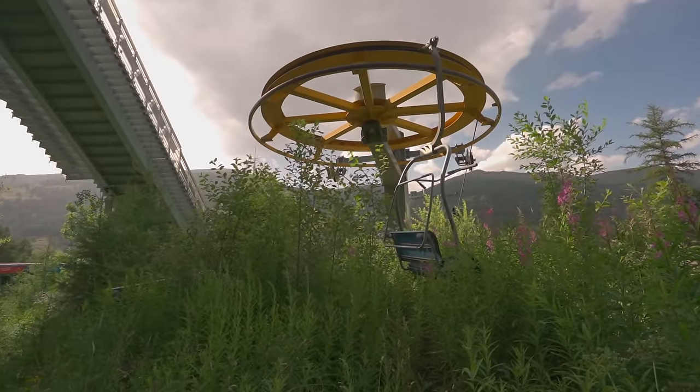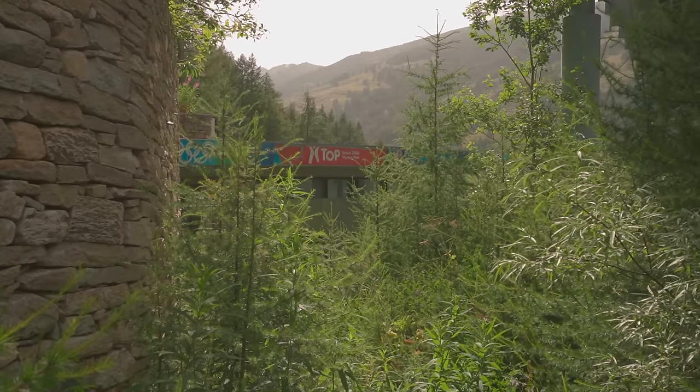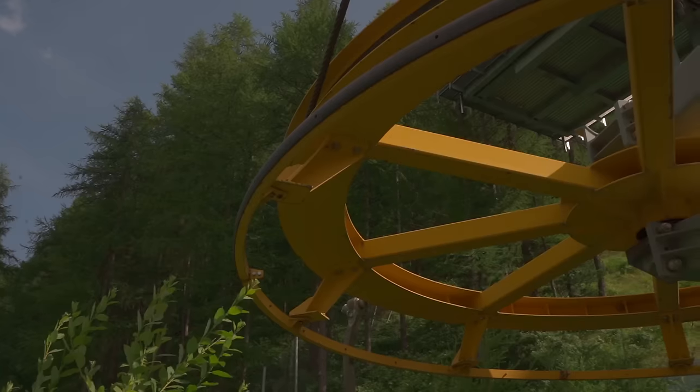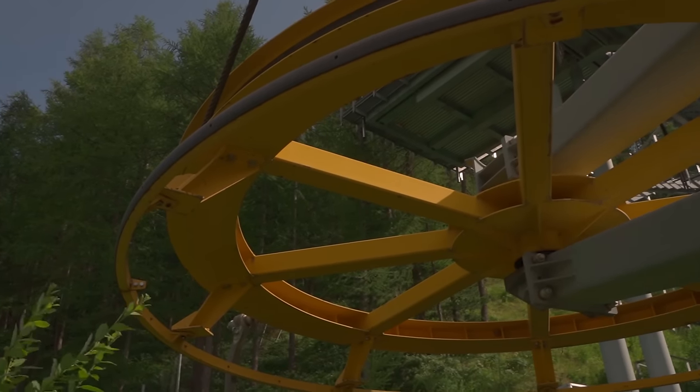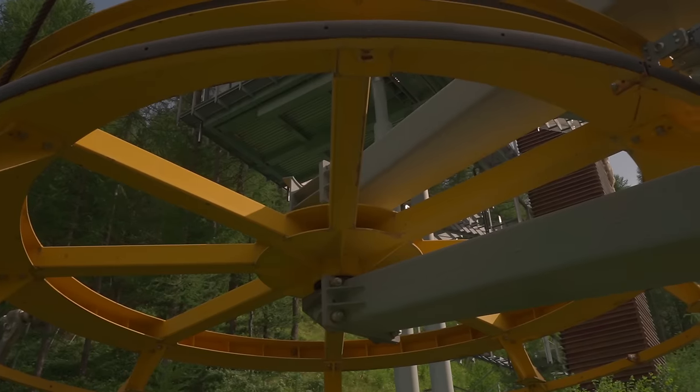The rusty ski lift would have taken spectators, staff and athletes to the top of the hill for years. Now almost invisible, coated in unstoppable foliage — as if nature was battling back against the infrastructure that had gained control for a short period.